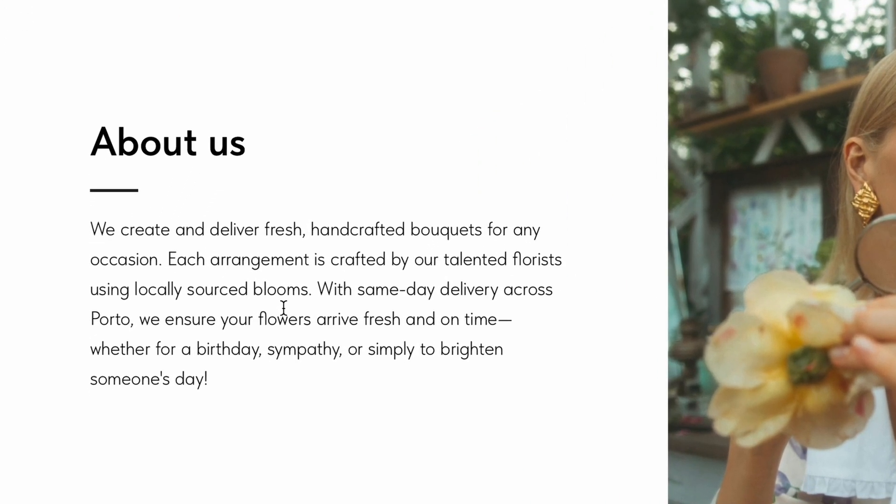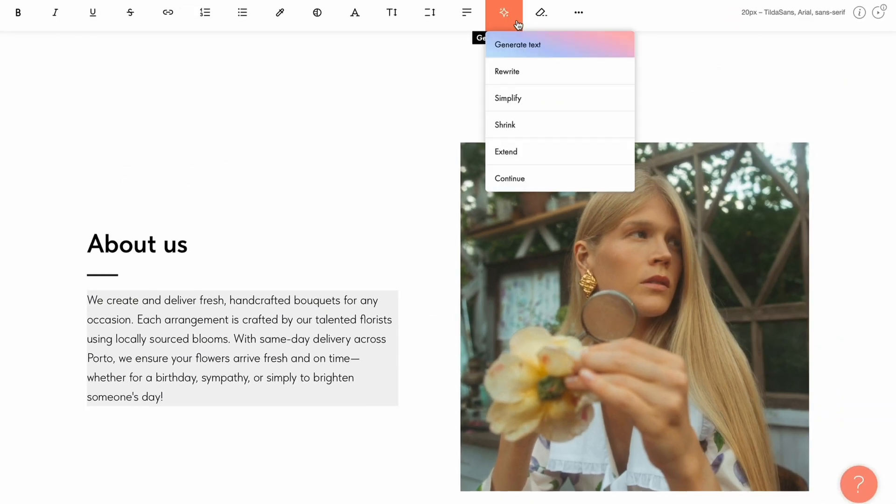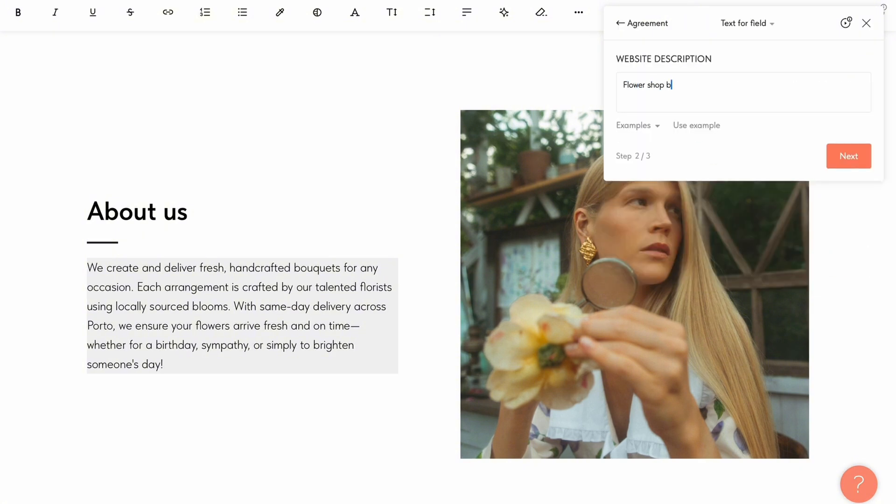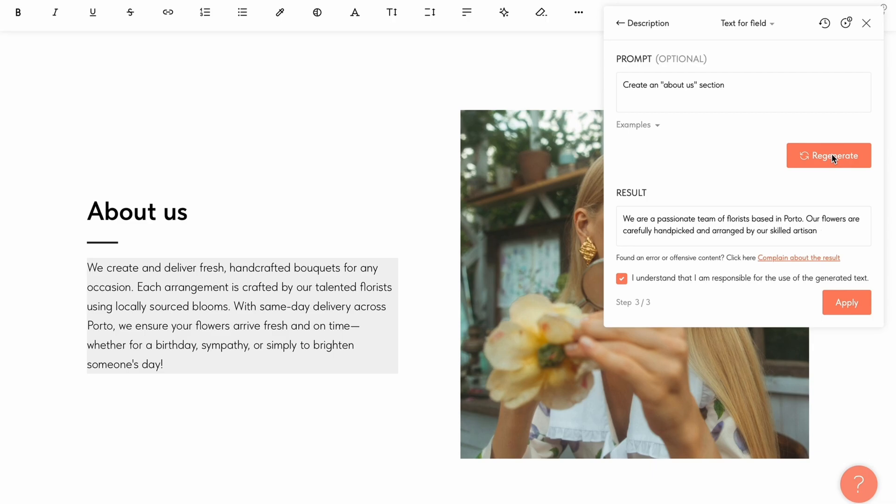Now let's move on to the About Us section and add some information about your business. If you're struggling with your website copy, check out Tilda's AI Assistant, which helps generate text. It's as simple as filling out a couple of prompt windows, specifying your website niche, and providing a description. Click Generate, and your text is ready in seconds.